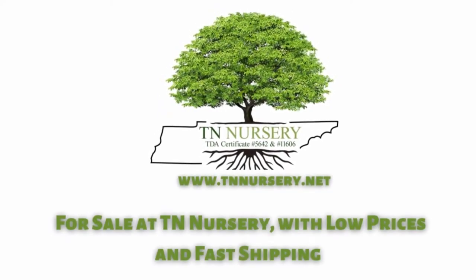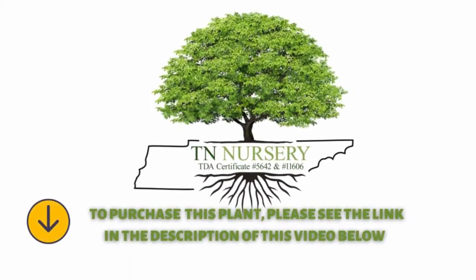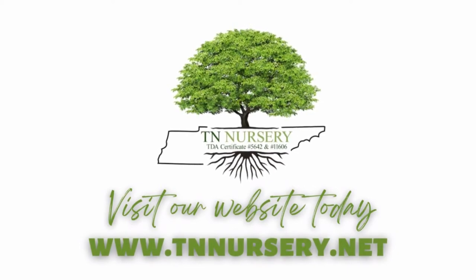Tulip tree is for sale at TN Nursery, with low prices and fast shipping. To purchase this plant, please see the link in the description of this video below. Visit our website today.